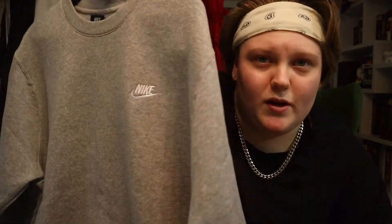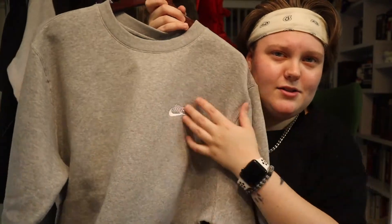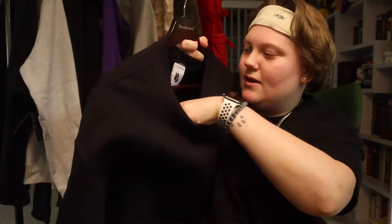It was buy one get one half off, which is why I got both. This is just a basic Nike Sportswear crewneck because you always need crewnecks in the fall. It just has "Nike" worded on it — $45 at any Nike Sportswear store. You can kind of cop one of these yourself, but you need a basic crewneck.